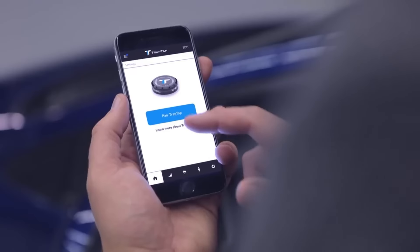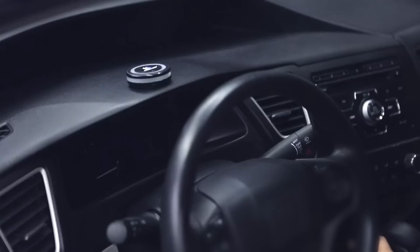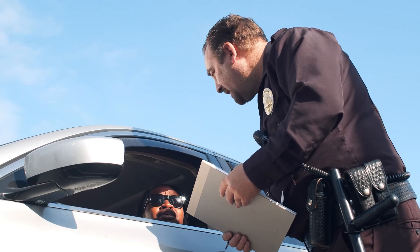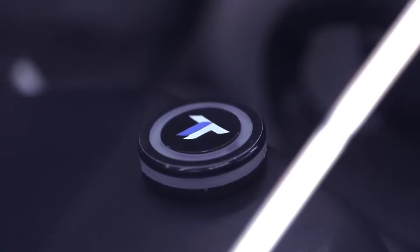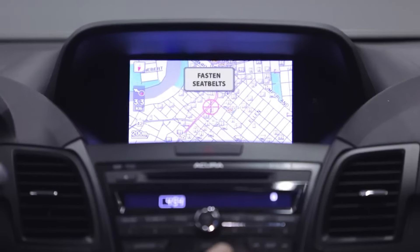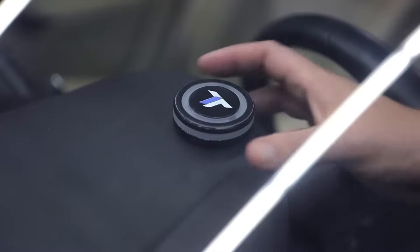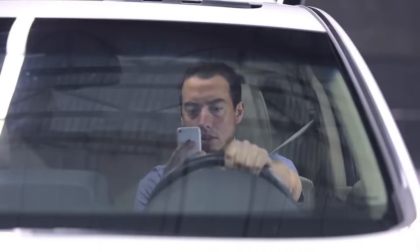This innovative gadget, designed to be attached to your dashboard with an included sticky pad, utilizes a tri-color LED to alert you of red light cameras, speeding, or concealed speed traps. Alerts can be effortlessly silenced with a tap, and users can contribute to its effectiveness by double-tapping to mark new traps on a shared map. Despite being equipped with GPS and Bluetooth capabilities for smartphone pairing and receiving additional notifications, some users have reported difficulties with detection accuracy and device pairing.